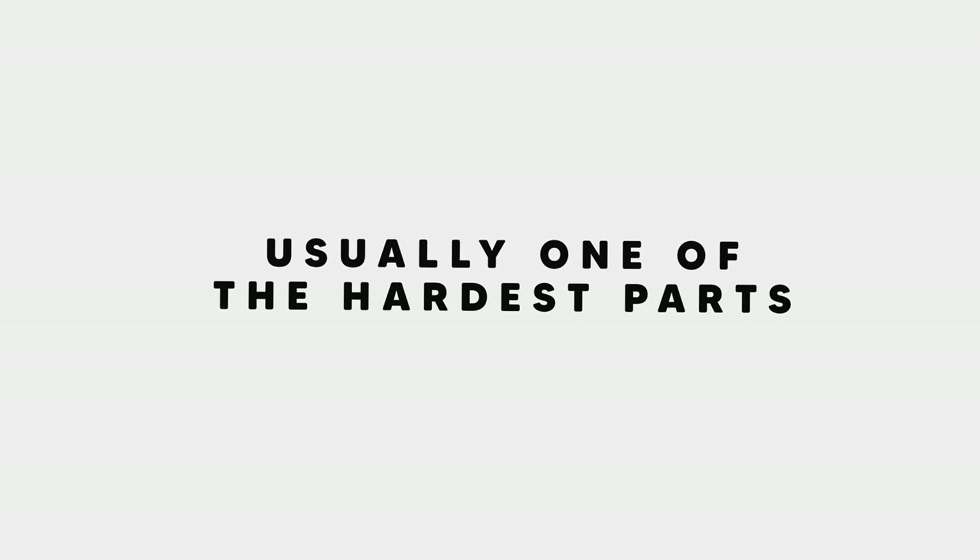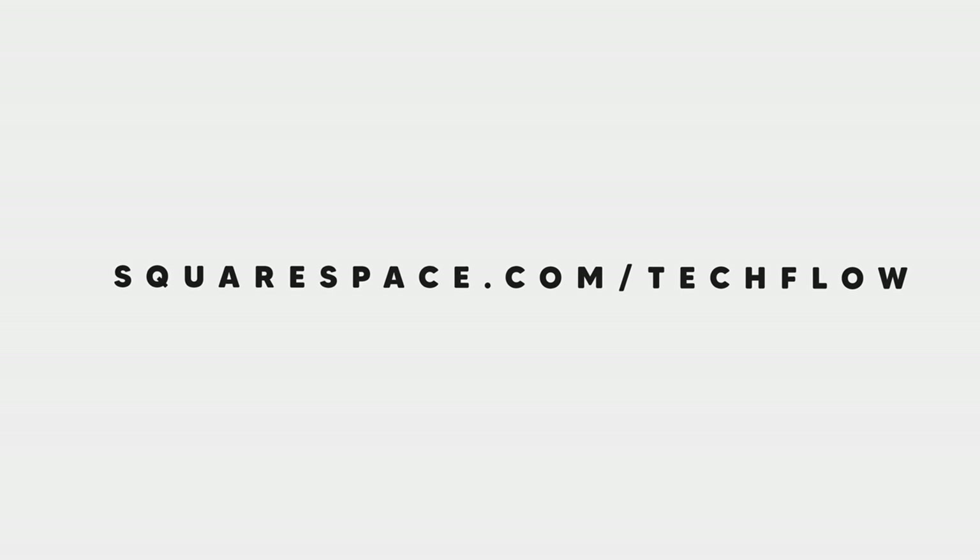Usually one of the hardest parts of building a website is securing the domain — the www dot bit — but Squarespace includes all of that for you. It's the all-in-one platform from start to finish to create your website. Use code TechFlow at squarespace.com/TechFlow for 10% off. That's been my favourite desk setup so far — thanks Squarespace for sponsoring the video, see you guys later.